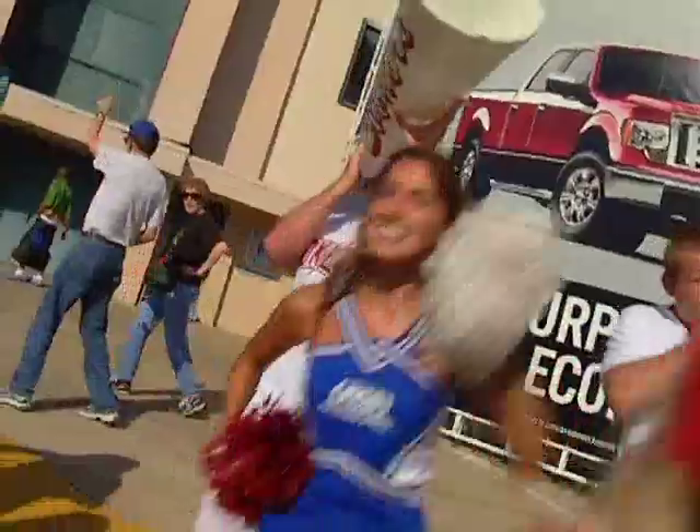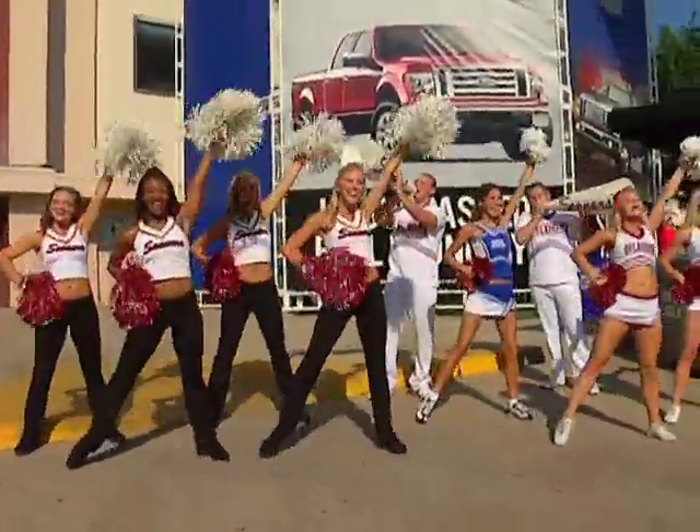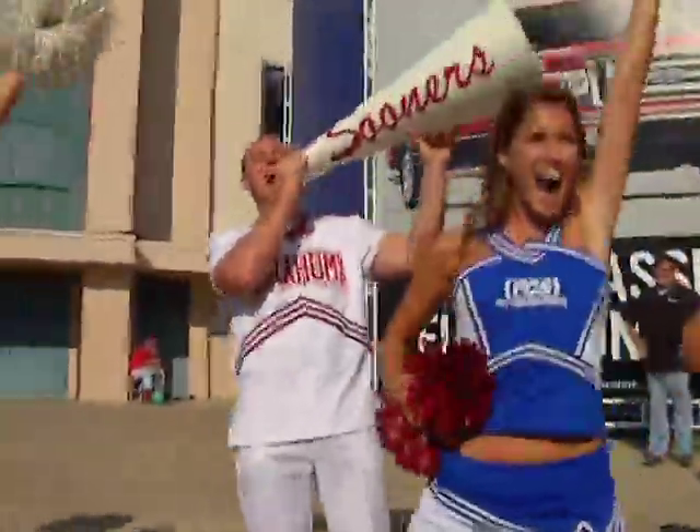I'm here with Captain Evan. Evan, what is the best part about being an OU cheerleader? Well, just getting to cheer on our Sooners every week in front of 85,000 people — it's an awesome experience. Can I be a part of the experience? Can you teach me a cheer? Boomer! Sooner! Let's go! Boomer! Sooner! Let's go! Boomer! Sooner! Let's go!